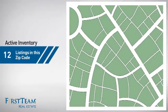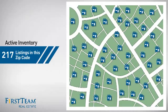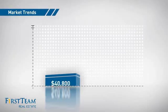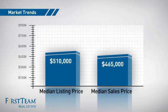Wondering how it stacks up against the competition? There are now just under 220 homes on the market within this zip code, with a median list price of just over $500,000 and a median sale price of just under $475,000.